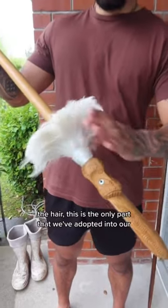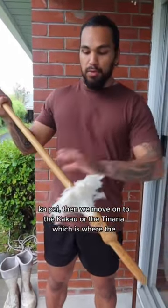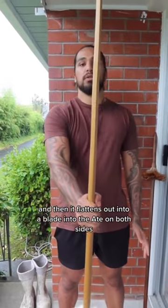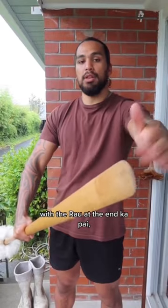The awe is the only part that we've adopted into our koikoi. We move on to the kakau, which is where you hold the taiaha, and then it flattens out into a blade — into the ate — on both sides, and then it ends with the rau at the end.